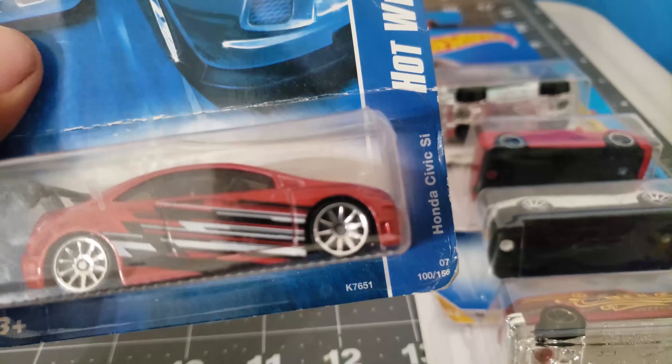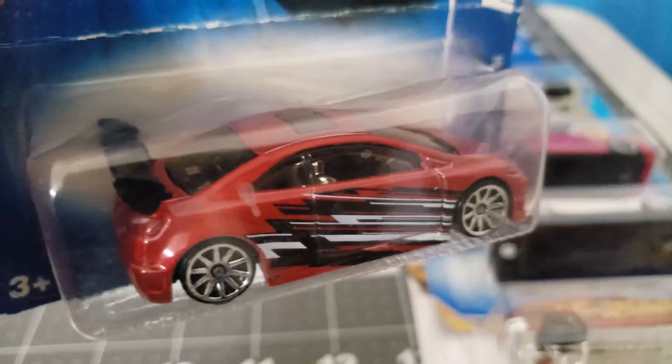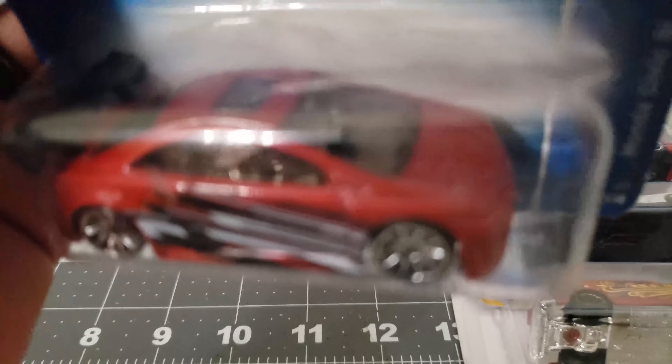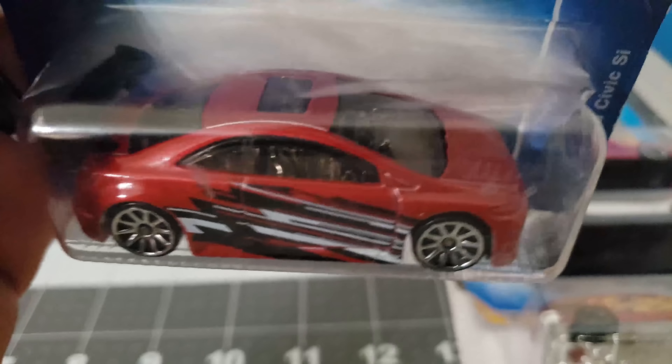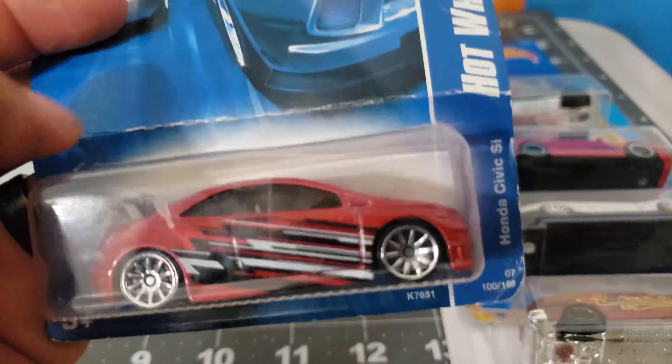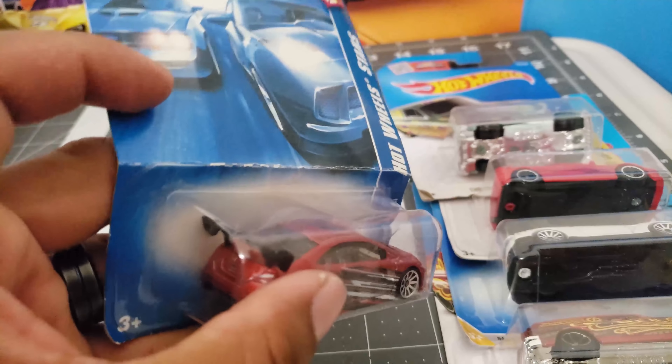Take a look at this one — this is a Honda Civic SI, carded. I think I have one where the wing is a little cut in half, but this one is carded.